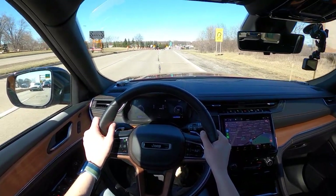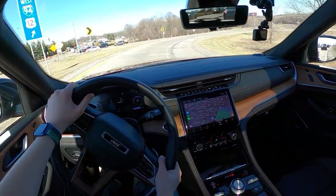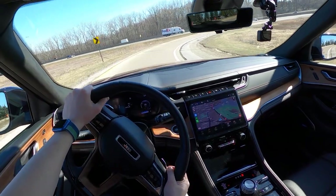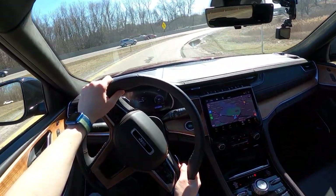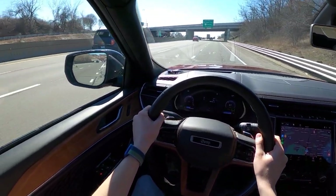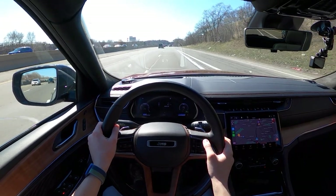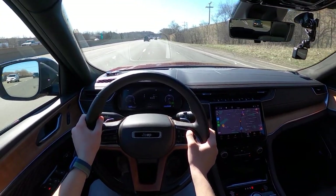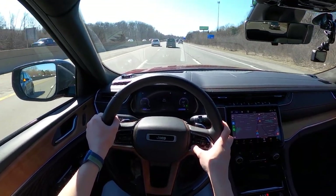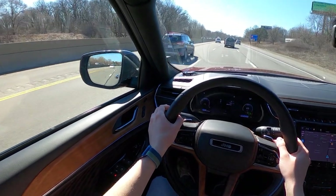Merging on the highway right now. The purpose of this test is not to hypermile — I'm not going to be doing any drafting or super crazy things. I'm just going to get on the highway, set the cruise control for a GPS-indicated 72 miles per hour, and just drive. Our route today is about 102 miles, so once we get back, we will do some math and see what this Grand Cherokee L was able to manage. There is indicated 72 — it looks like it is true to GPS. We do have adaptive cruise on this Grand Cherokee, and we can adjust our distance with these two buttons. Got it set to the closest distance, and it still hangs back quite a bit.